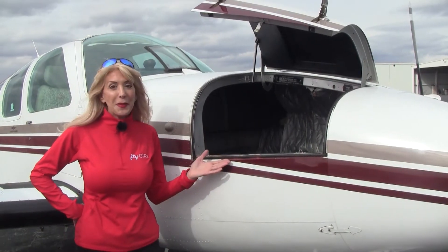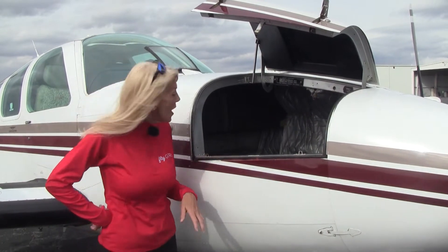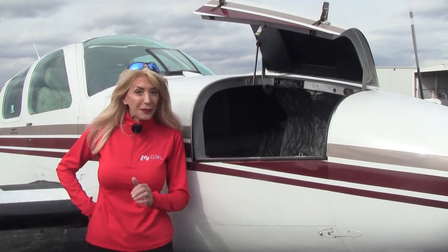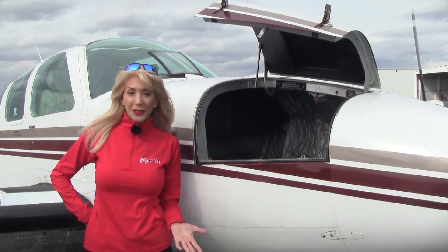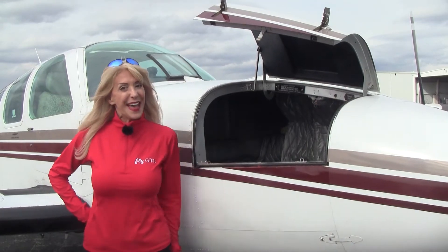Here in the nose compartment, we can carry up to 300 pounds of cargo — your favorite things up here. We can even take golf clubs if we take the woods off. And when it comes to loading and unloading, we've got this spring mechanism to protect us from being bonked in the head.